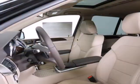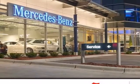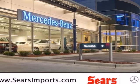Features include Bluetooth wireless and a moonroof. It also comes with heated mirrors, wood grain interior trim, and automatic climate control.